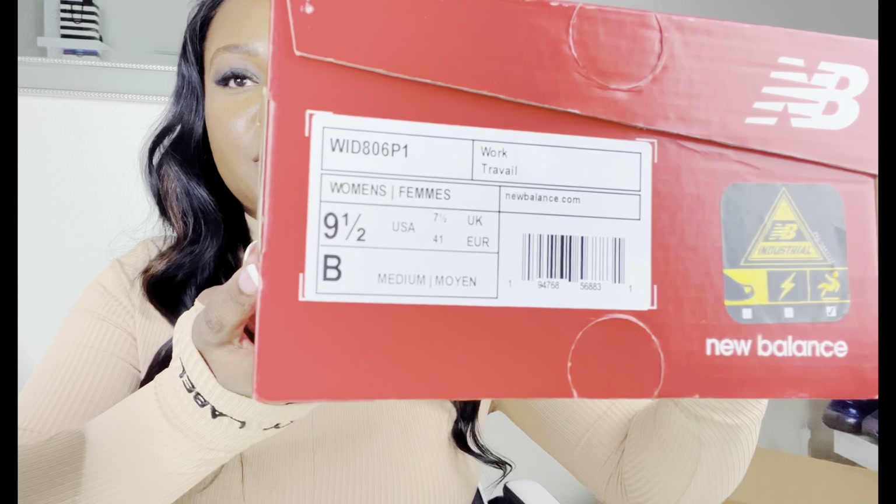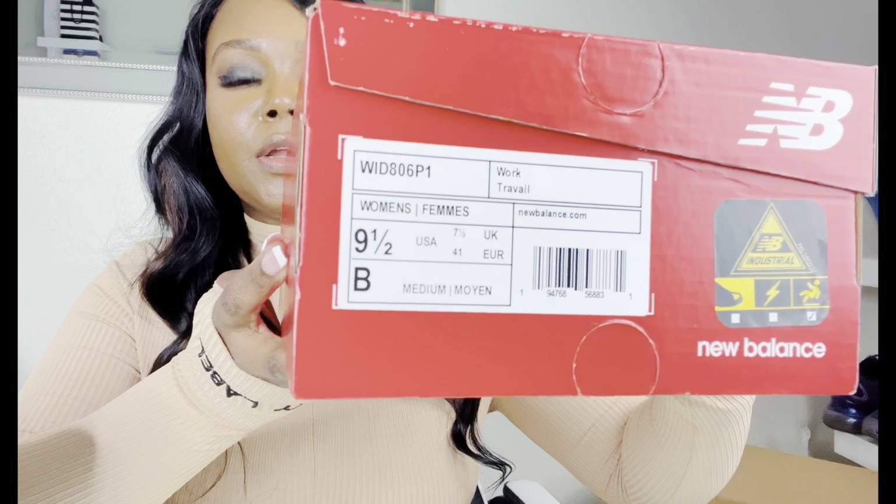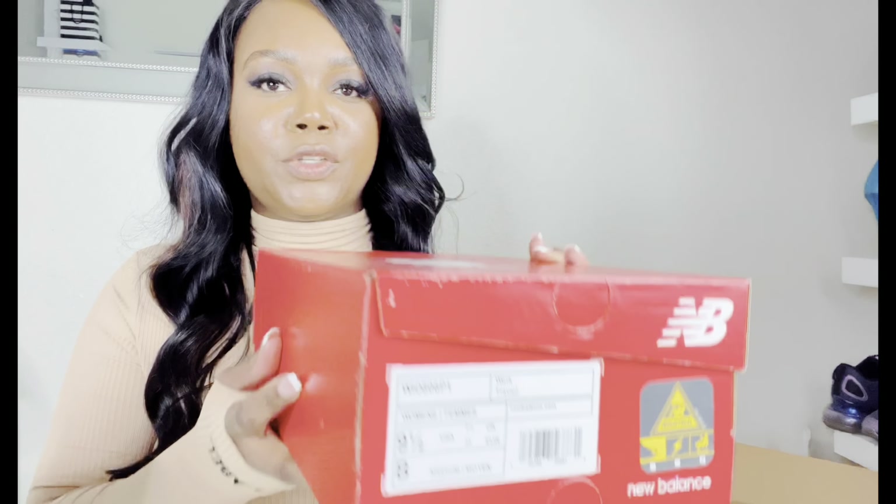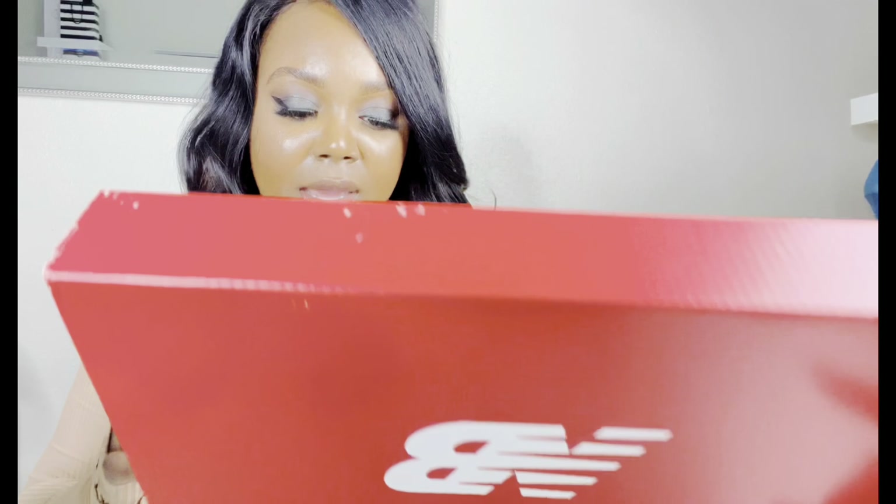I got a size nine and a half. It really depends on the type of shoes — I could wear anywhere from a size nine to a size ten, so I got a nine and a half because I feel like that's my true size and I just wanted a little bit of wiggle room.